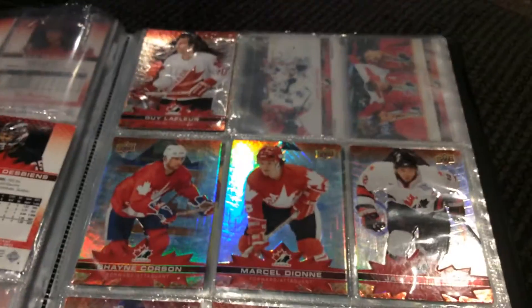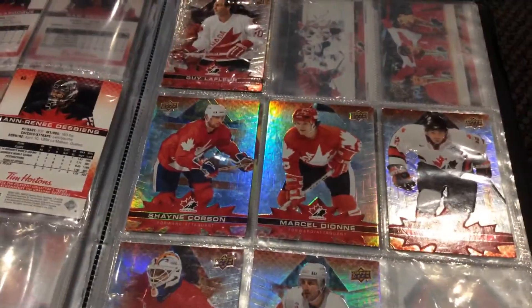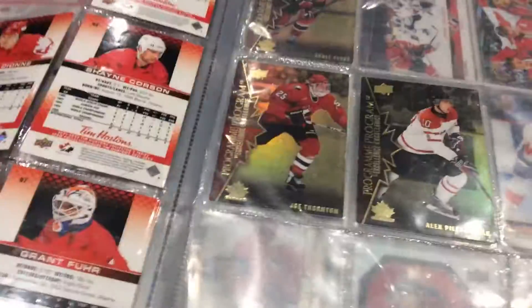Guys, we got Gilmour, Naslund, we got Paul Coffey, Grant Fuhr, Shea Corson. And my friend is going to give me his Wayne Gretzky, which is going to be number 100 — it's going to go right here.